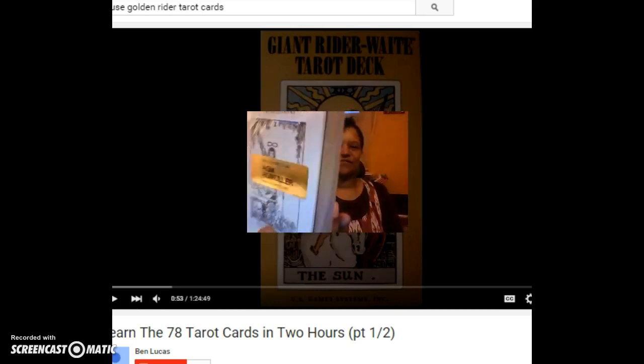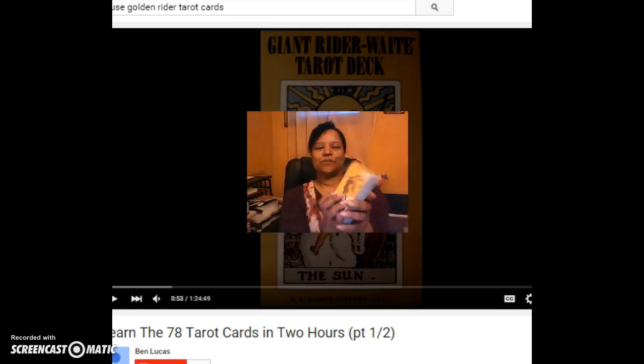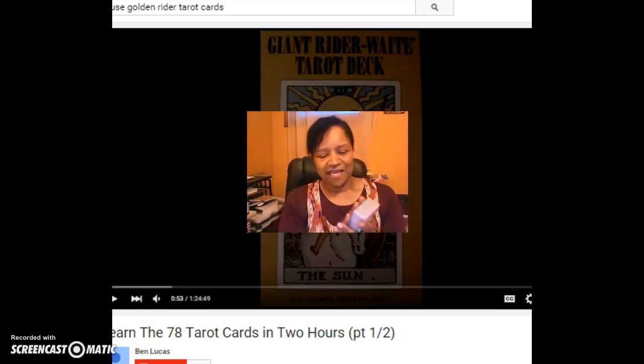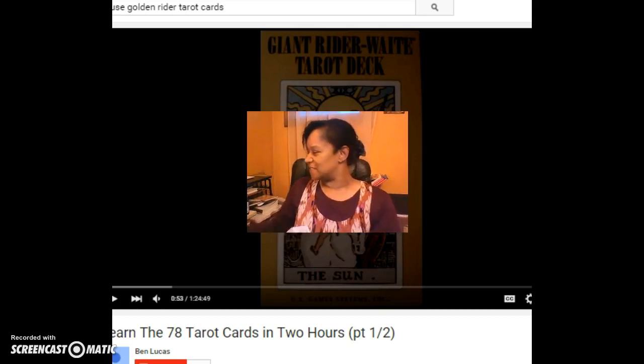I'm removing the plastic. I've had these for several months and since today is a very special day, I'm going to open them and learn the names of each of the cards. Let's get some scissors.